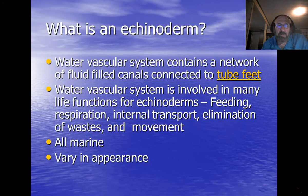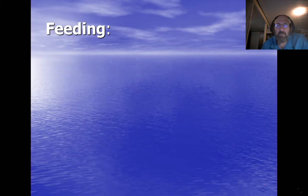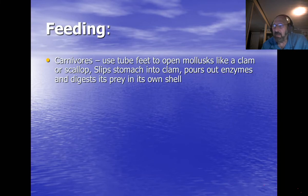They vary in appearance quite a bit but are fairly consistent in their builds. Some are carnivores that use their tube feet to open up a clam or scallop, then slip their stomach inside. They actually push their stomach out of their mouth and digest the clam from inside its own shell — pretty remarkable.